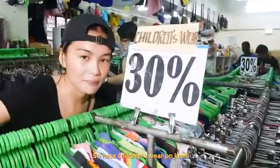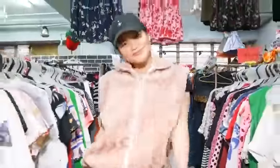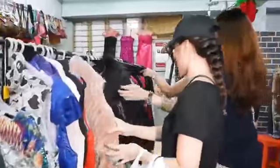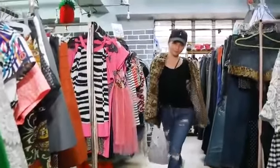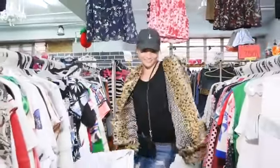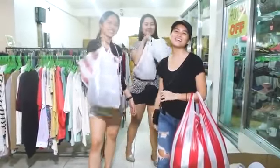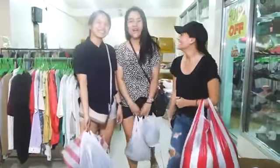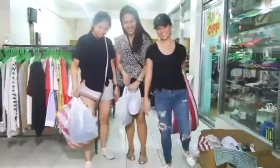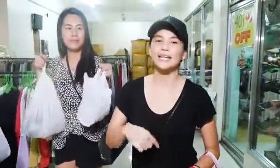This is the Children's Wear section — this is the actual size. So, this is our Ukay Challenge! Let's go for our Ukay Challenge!